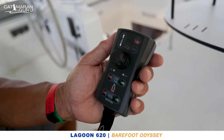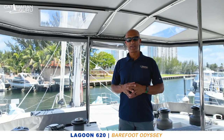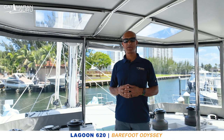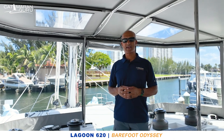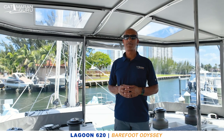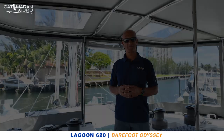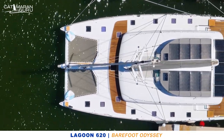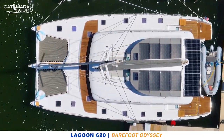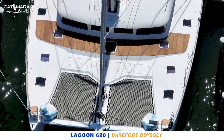Thank you for joining me on this tour of Barefoot Odyssey. If you'd like more information and details, you can reach Terry at terry@catamaranguru.com or call 720-471-0887.